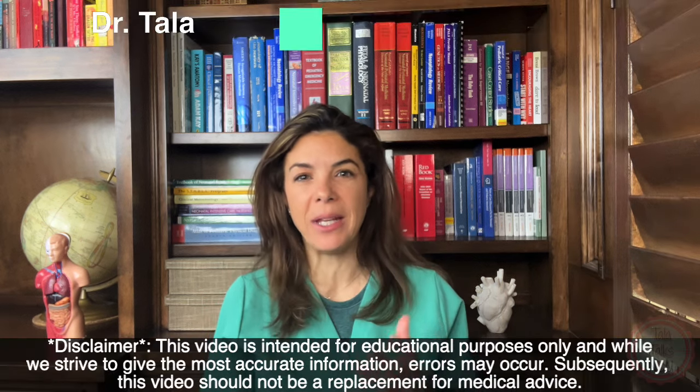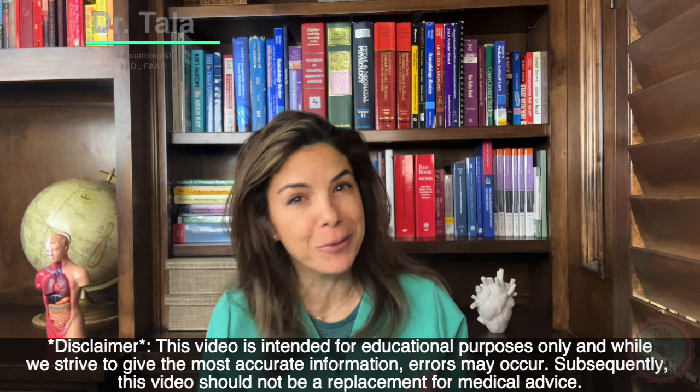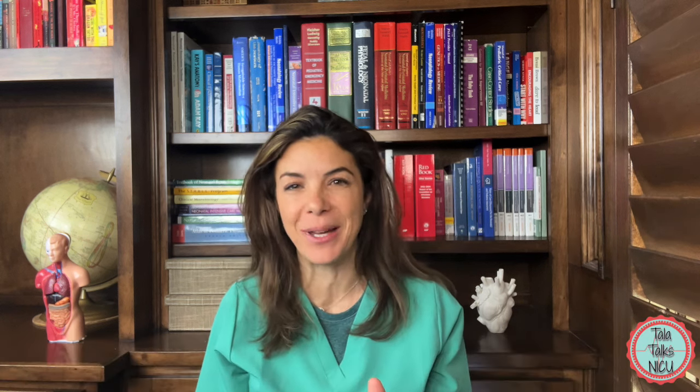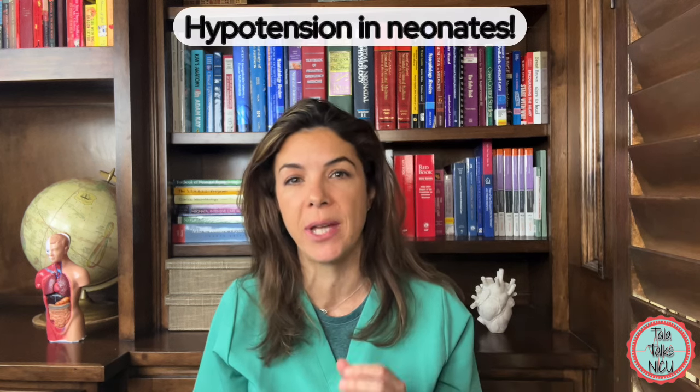Hi, I'm Dr. Tala and I've been a neonatologist for about 16 years now. I'm also post-call today so bear with me a little bit. For the next three videos we're going to be discussing blood pressures, or more specifically hypotension in the NICU. There are so many questions about neonatal hypertension and in the next couple of videos we're going to go over the myths that we all kind of perpetrate in the NICU.